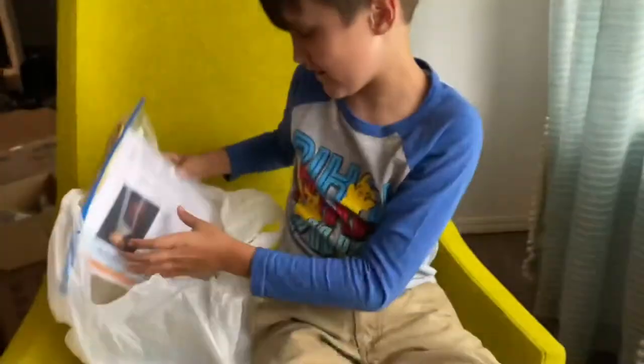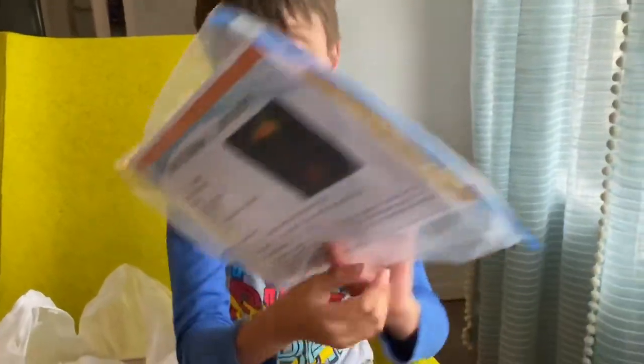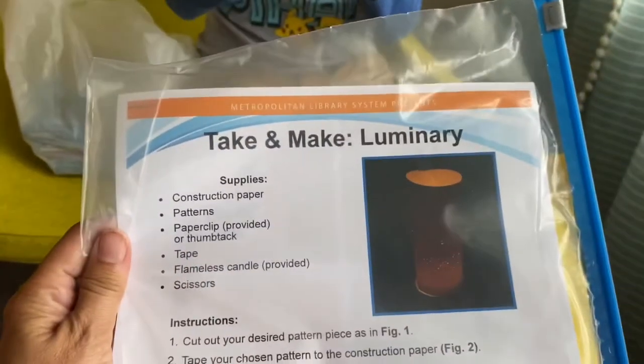Cool, cool! And then we have — oh, a craft item! Whoo! Take and make luminary — we got stickers!